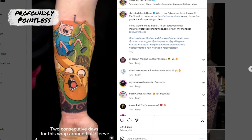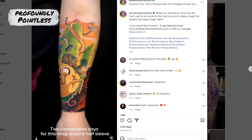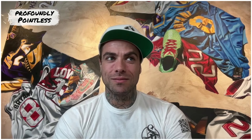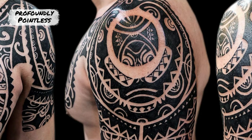Trend I like is now people are putting cartoon characters with realism — I love that shit, because I love cartoons. Trend I hate? There's so many. Micro tattoos I'm not a big fan of. Tribal was a terrible phase and should have been forgotten out of existence.